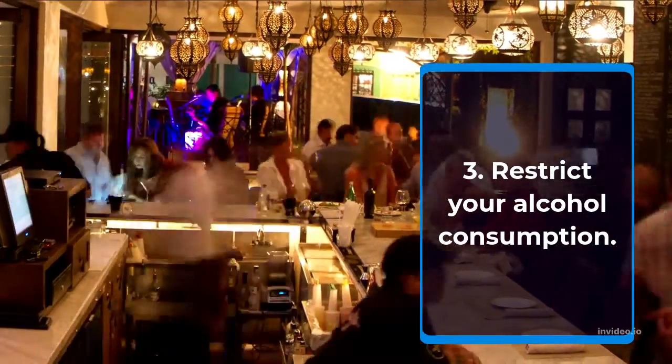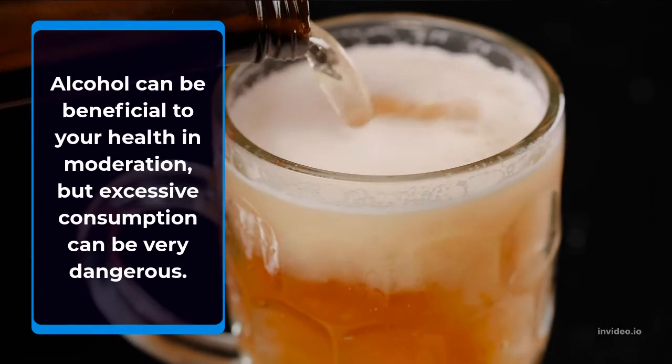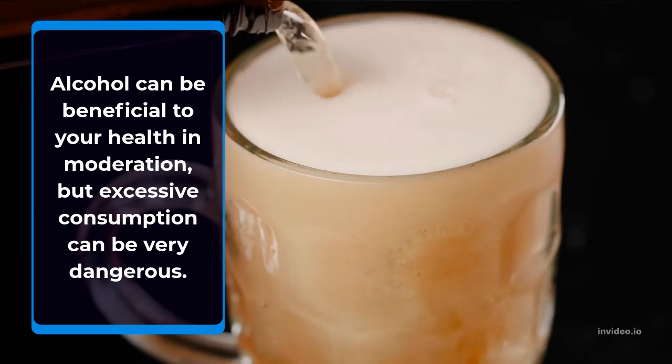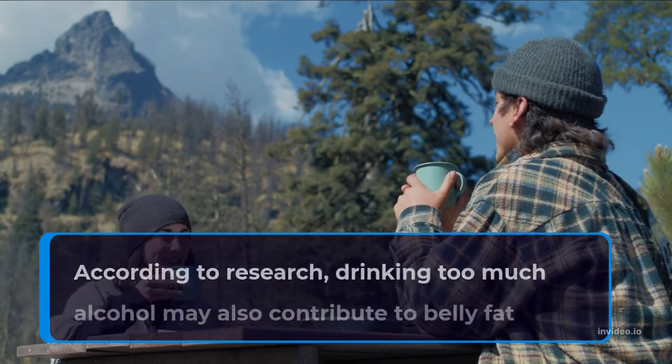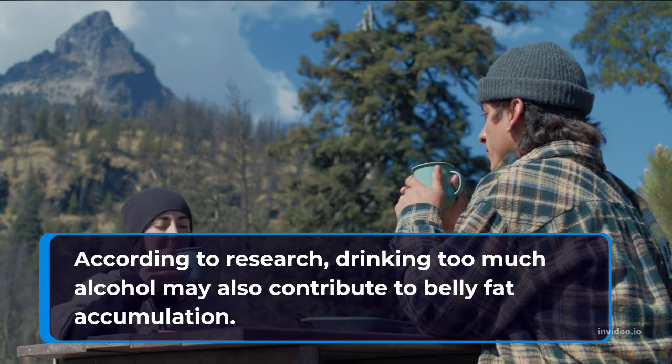Restricting your alcohol consumption is another strategy. Alcohol can be beneficial to your health in moderation, but excessive consumption can be very dangerous. According to research, drinking too much alcohol may also contribute to belly fat accumulation.